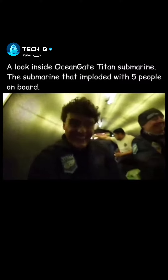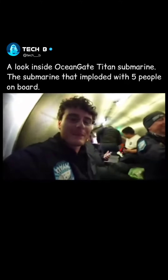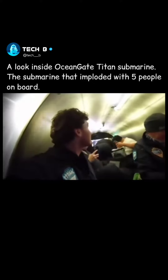We're sealed — we're in here. We're inside and sealed in the submarine. I'm excited, first time in a submarine. It looks really cool in here too. I like what you did with the place.